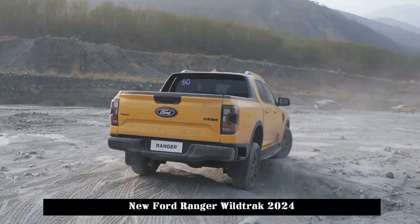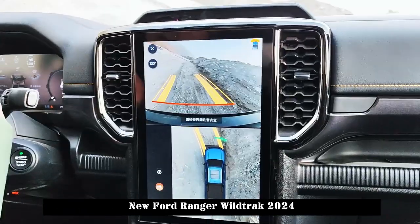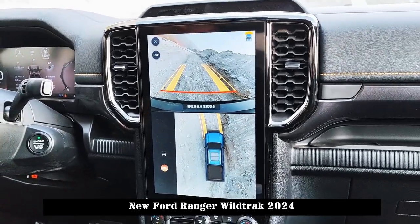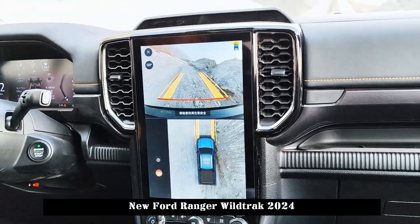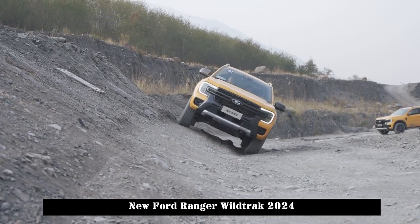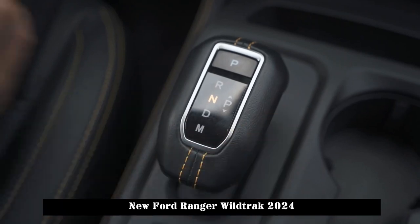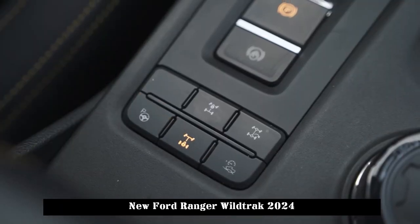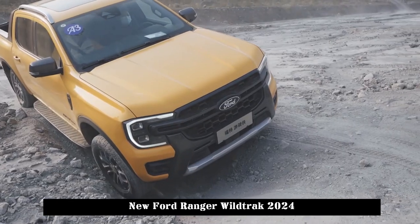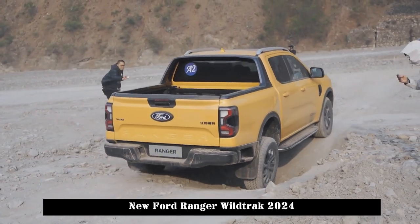The rear cargo compartment is the soul of a pickup truck. The Ranger's rear bucket dimensions are 1458×1584×545mm, placing its loading capacity at the middle-upper level in its class. The cargo bay also features up to 36 dedicated anchor points for full scenario modification and is compatible with a variety of front-mounted or rear-mounted modification accessories. It also has four infinitely adjustable buckles that can meet the placement needs of various bicycles, paddle boards, and fishing or off-road equipment.